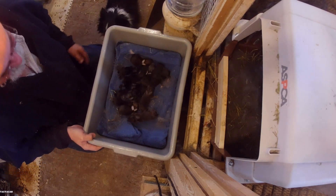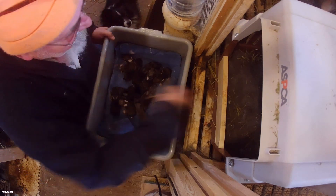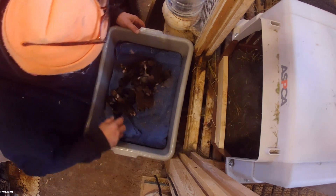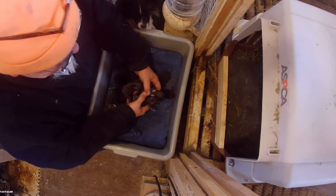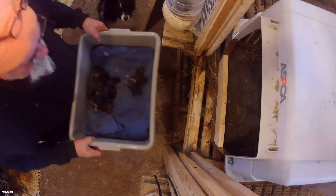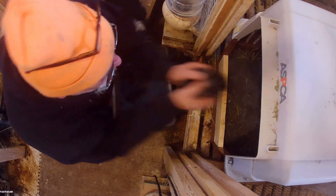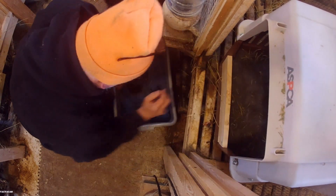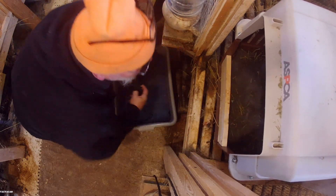She had thirteen babies. One died — I pulled that out the first day. I ain't gonna disturb her too much. You can see them all, there's little bouncy balls. They're back in the nest. She apparently is a good mother. Get them all covered up again.